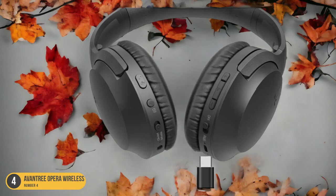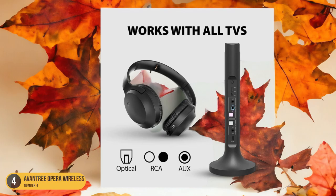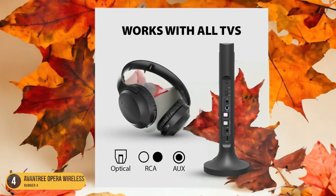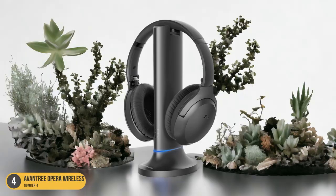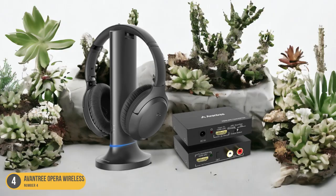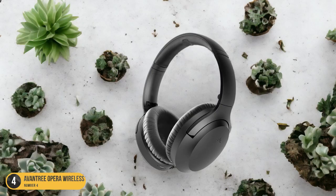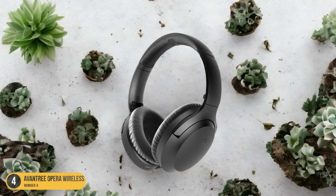These over-ear headphones boast adjustable headbands and soft ear cups that provide comfort while blocking out surrounding noises. With a remarkable battery life of 35 hours and a quick recharge time of just an hour and a half, these headphones ensure uninterrupted viewing pleasure. Additionally, the Oventry Opera Headphones allow for independent volume settings for a second pair, making them ideal for sharing. Overall, these headphones are perfect for seniors looking for high-quality audio and user-friendly features.